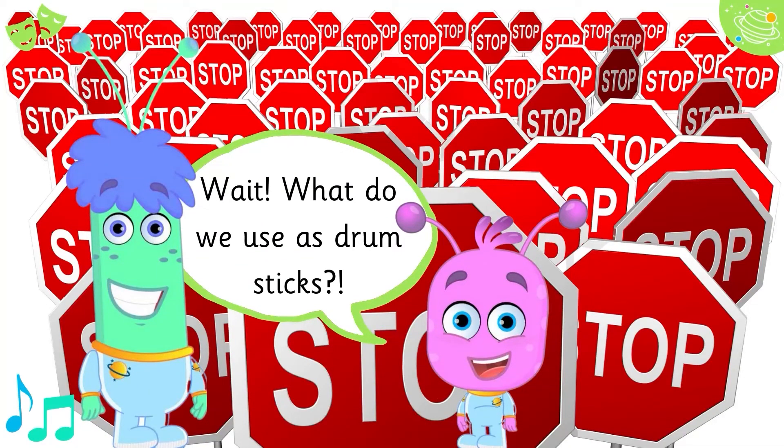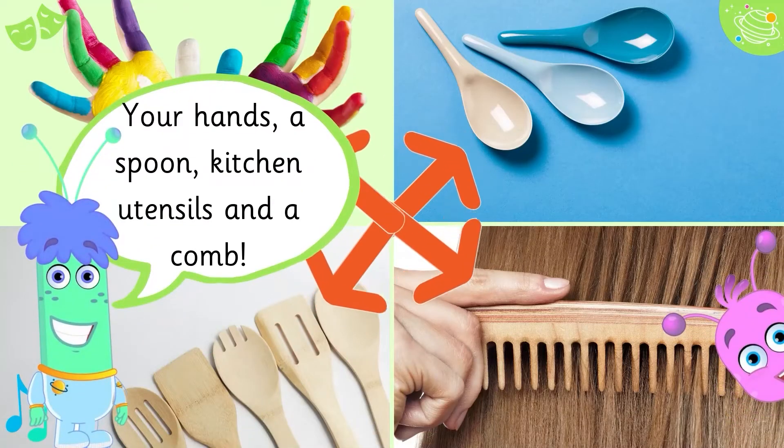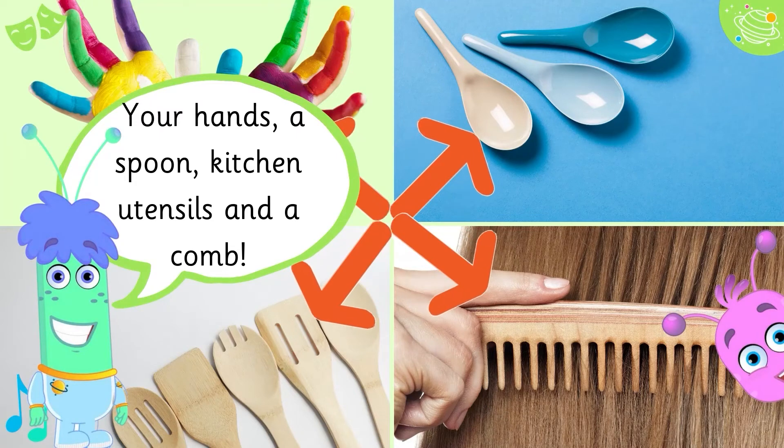Wait! What do we use as drumsticks? Your hands, a spoon, kitchen utensils, and a comb.